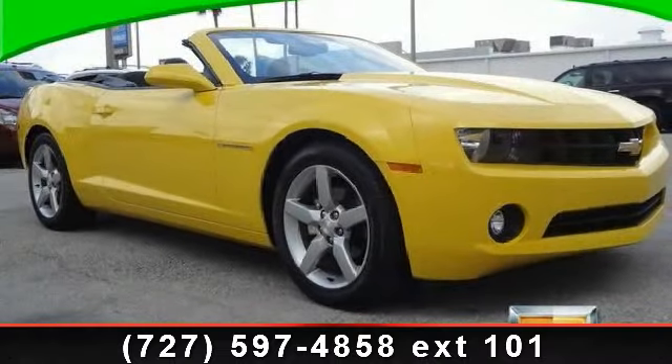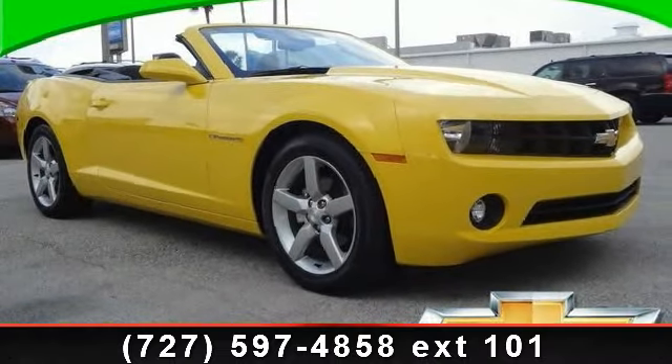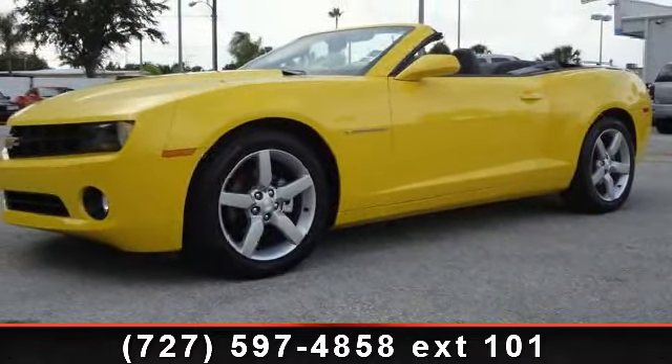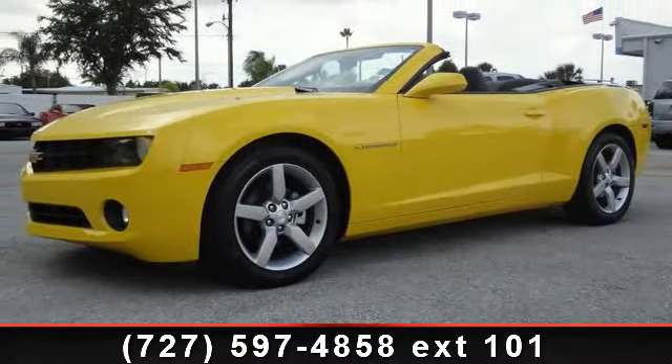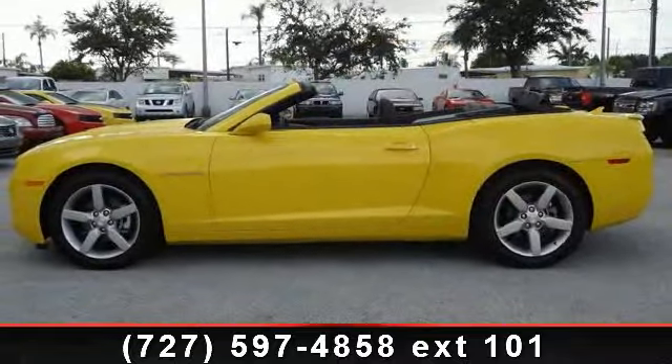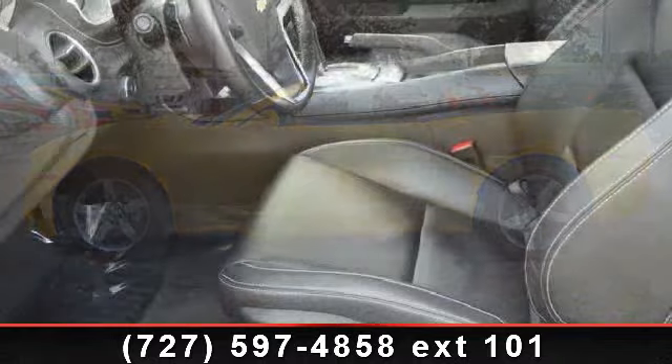Arrive in style with this 2012 Chevrolet Camaro 2LT. If you are looking for an automobile with great features, look no further. This vehicle comes with a reliable 6-cylinder engine connected to a smooth shifting automatic transmission.